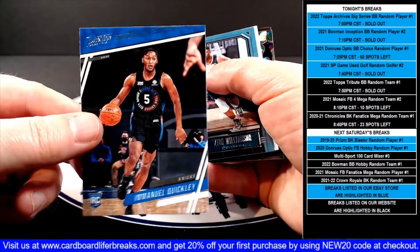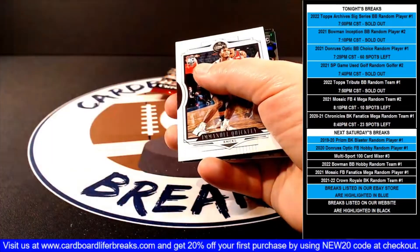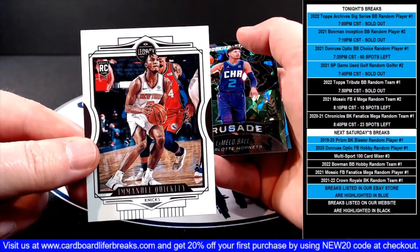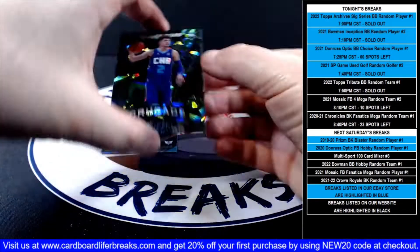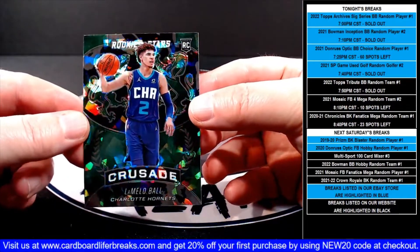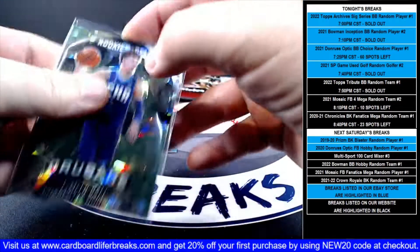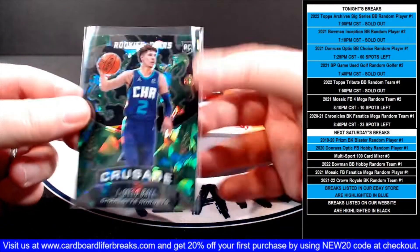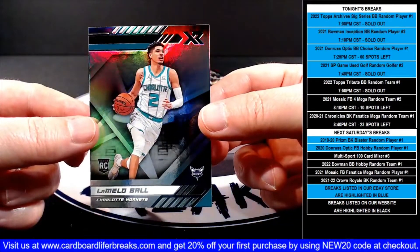Prestige Emmanuel Quickly for the Knicks. Zion Playbook for the Pelicans. Emmanuel Quickly Legacy for the Knicks. Oh, how about this — a green ice Rookies and Stars Crusade LaMelo for the Hornets! Pretty sharp looking card. Nice card for the Hornet spot, and then followed up by a base XR rookie of LaMelo.